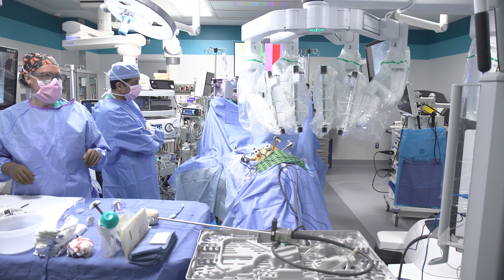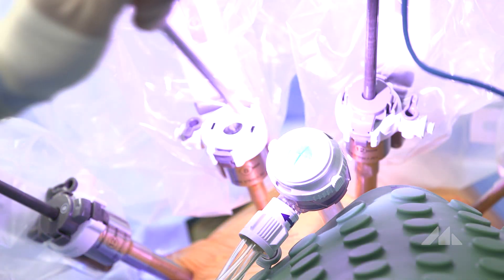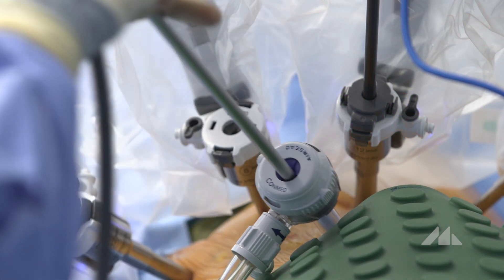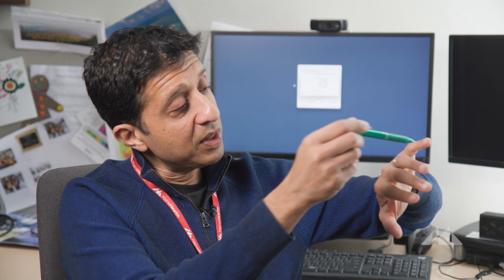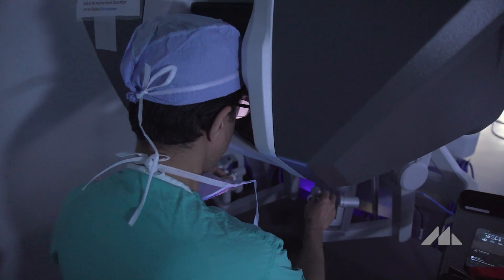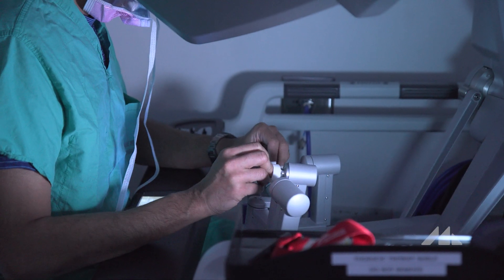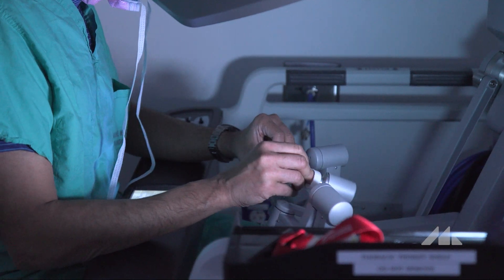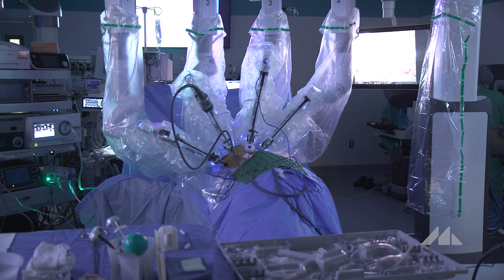In terms of how we resect it, I'm using the intuitive DaVinci robot. That means multiple small incisions — the instruments are about the size of my pen, and they go in between the ribs with minimal trauma. I'm looking through stereoscopic vision, using my hands on joysticks, and telling the robot what to do, where to go, where to dissect.